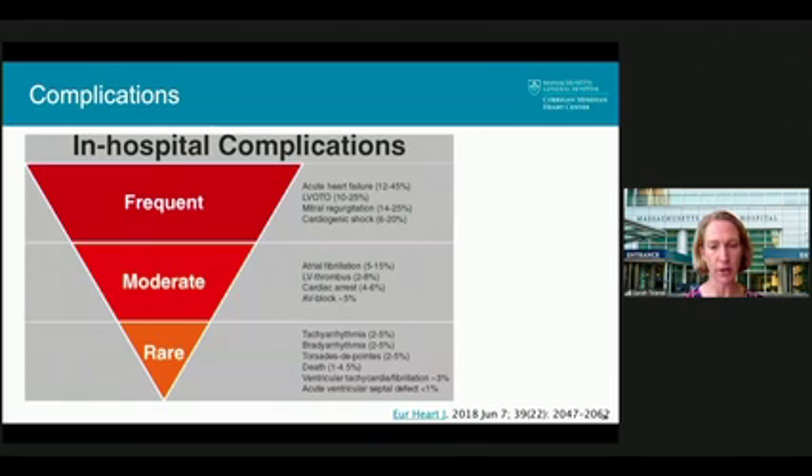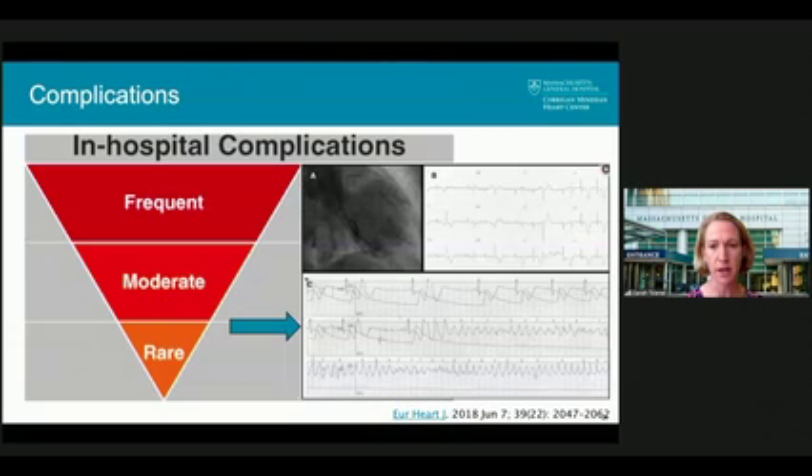Complications to look out for in the acute phase include acute heart failure, left ventricular outflow tract obstruction, mitral regurgitation, and even cardiogenic shock. There's also increased risk of atrial fibrillation. LV thrombus occurs in about 2-8% of patients, so anticoagulation should be considered until the heart muscle recovers. The most worrying complication is acute arrhythmia such as torsades — these patients often develop deep symmetric T-wave inversions and marked QT prolongation, setting up the possibility of a PVC-induced torsades.